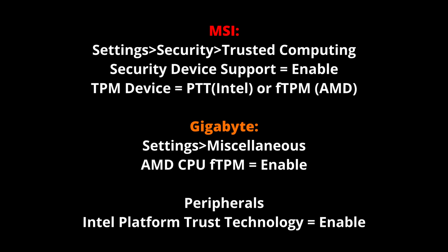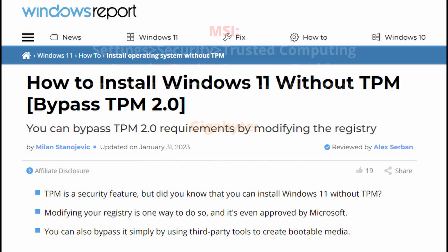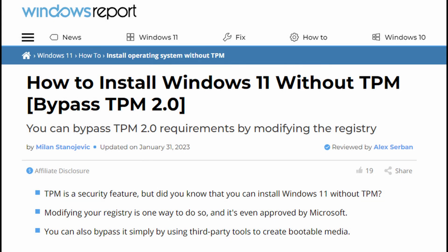Here are the locations where they were on my Gigabyte and MSI motherboards, in case you don't want to Google and you just want to see where I found them. There are also a few ways to basically entirely bypass the TPM 2.0 requirements. One way is to modify your registry, and the other way is to create a bootable media with something like Rufus and the official Windows ISO — by doing so, you'll be able to bypass the requirement.